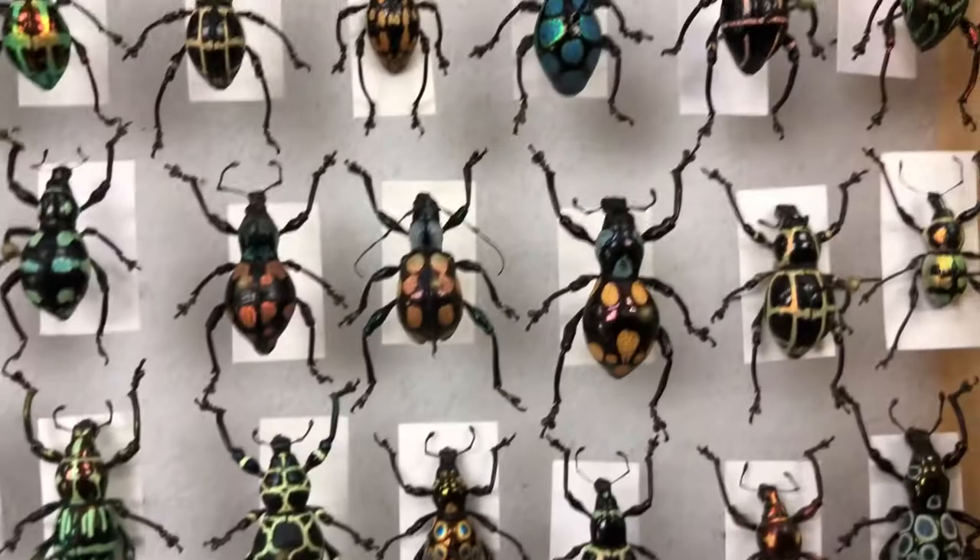Thank you for joining me on this virtual tour of our insect collection. I hope you enjoyed taking a look at just a small bit of our collection — I wish I could have shown you all of it. But just like the rest of our collections, there are just so many awesome specimens that I could not possibly show them all to you. See you later — I hope you check out some of our other videos. Bye!